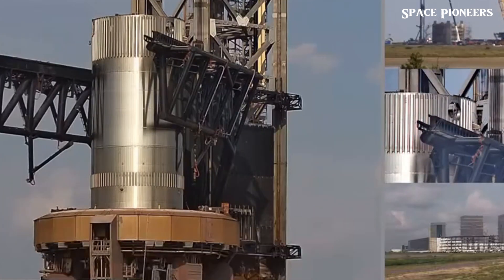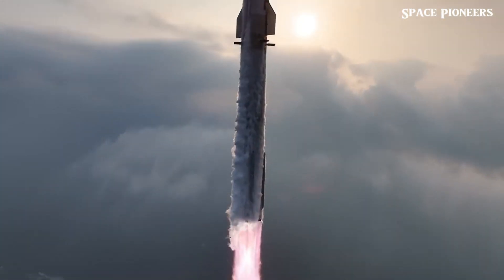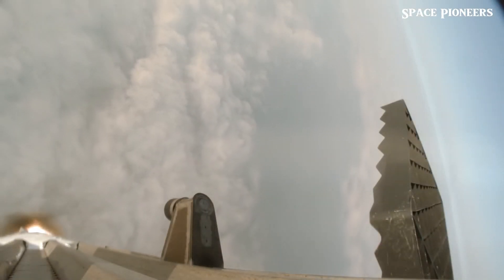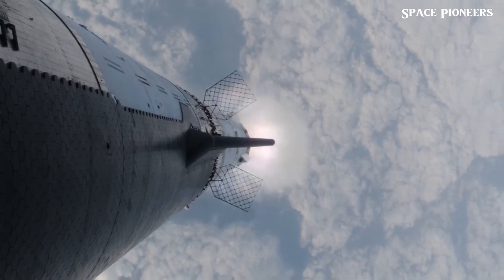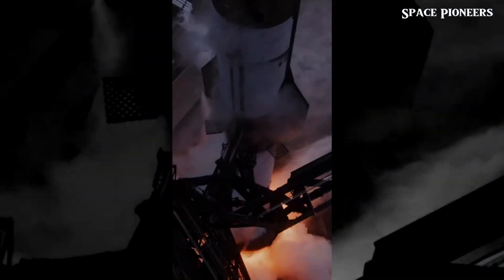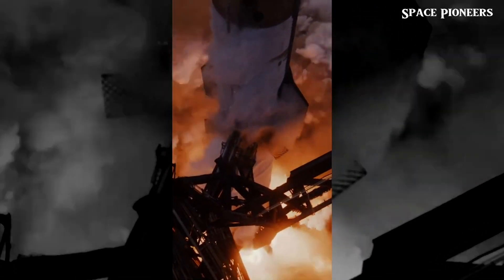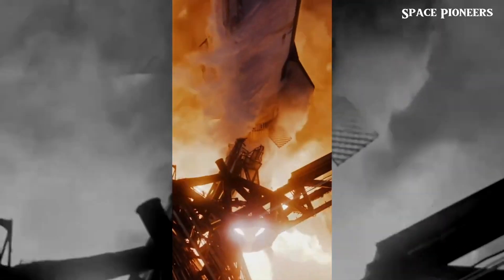Now let's look at the journey so far. Starship's first test flight took place last year from SpaceX's Starbase facility in Boca Chica, Texas, but it ended just minutes after launch when the first and upper stages failed to separate. The second test achieved stage separation, but both parts exploded in midair. However, the third and fourth tests showed significant improvements, with both flights lasting much longer and meeting most mission objectives. The fifth flight is particularly exciting because SpaceX plans to attempt to catch the Super Heavy's first stage booster as it comes in for a landing.